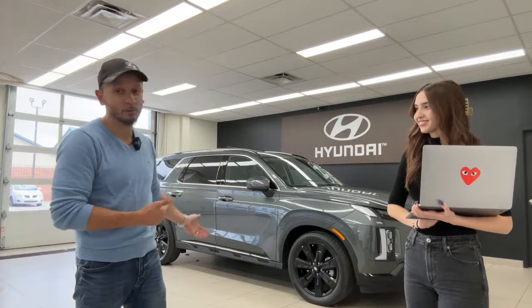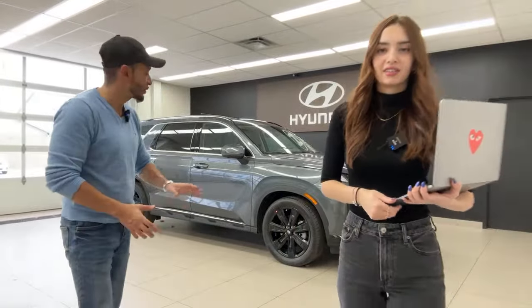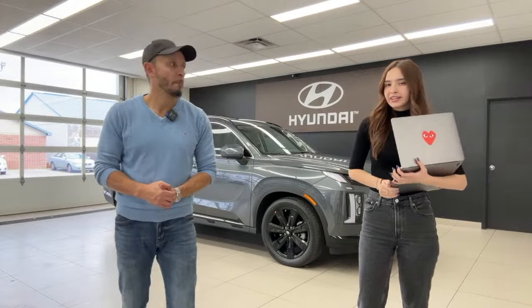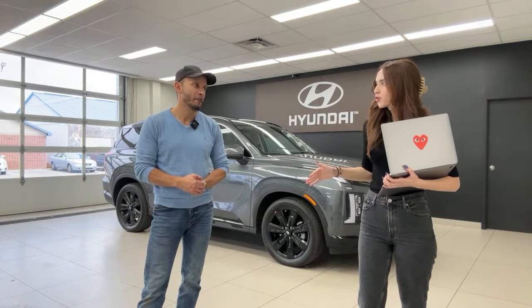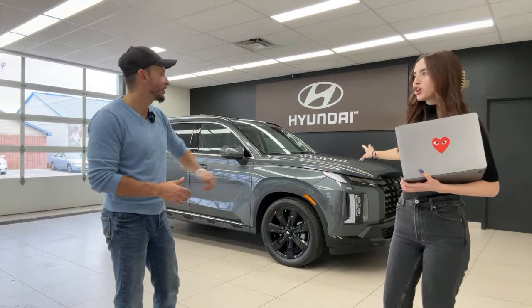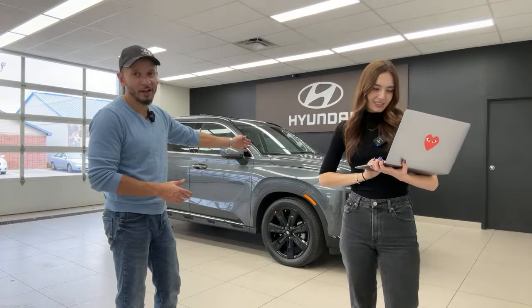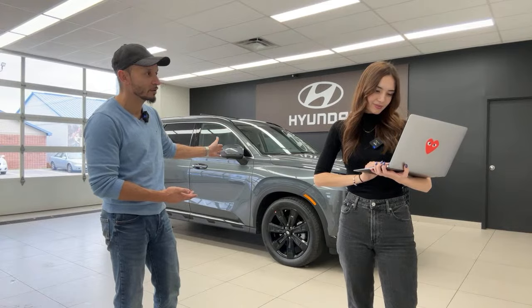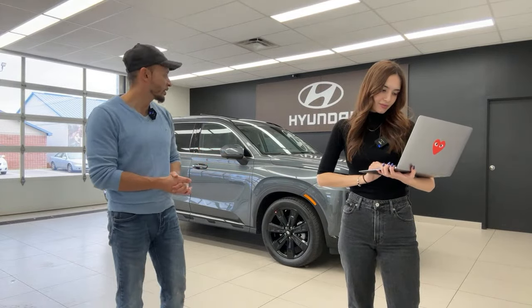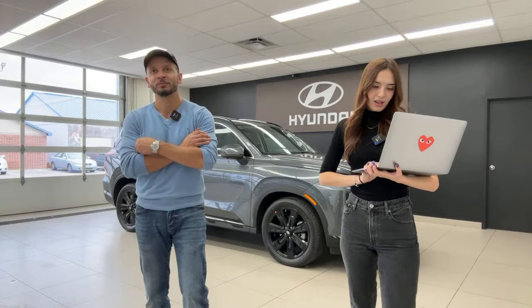Gabby is actually torn — she loves the design of the Urban more than the Ultimate because it looks more rugged, but loves the interior features of the Ultimate. Her ideal would be an Ultimate Calligraphy dressed like an Urban. Mike prefers the black wheels and dark grille — the alligator-style aggressive look makes it seem like you can take it off-roading or out to the cottage. With the Ultimate Calligraphy he feels he has to be more careful driving it.